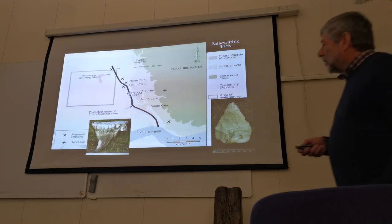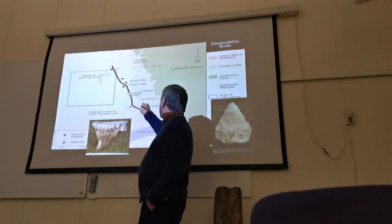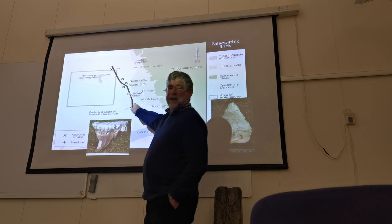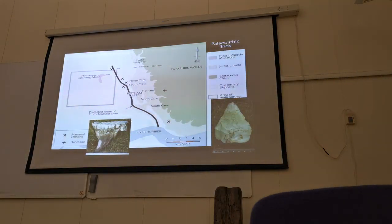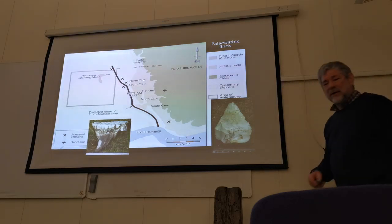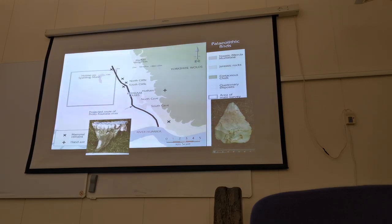The big quarries here — the South Cave and North Cave quarries — getting the gravels actually cut through that riverbed, sadly with very little archaeological work. A huge missed opportunity to look at some of this very ancient fauna, which was probably hunted in the same ways as down at Boxgrove on the south coast, or Happisburgh off the Suffolk and Norfolk coast.